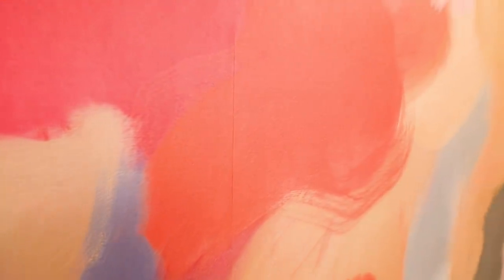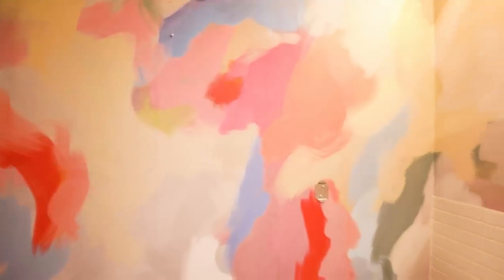Hi guys, it's day two — the moment you've been waiting for. This wallpaper looks even better than I could have ever imagined. We put up the wallpaper, put up the peel and stick tile and caulked around the edges so it's all nice and secure. It looks like real ceramic tile. We also hung the light — we're almost done with this makeover.